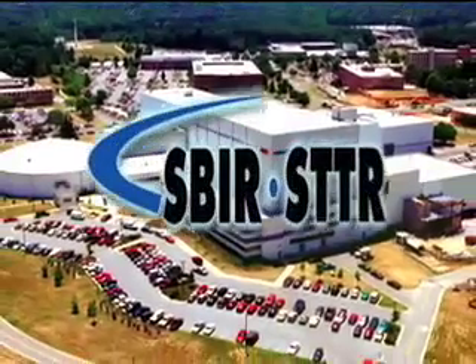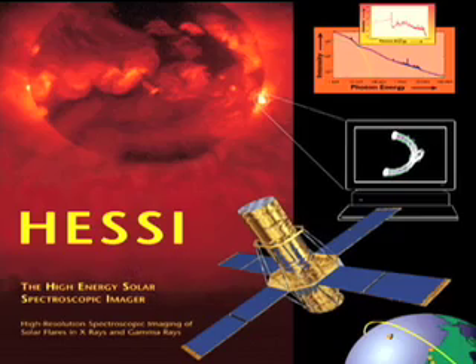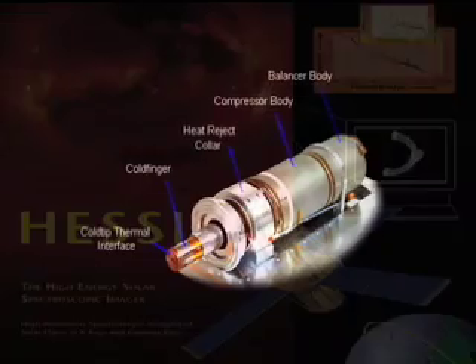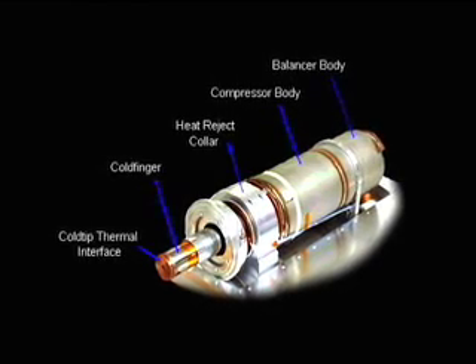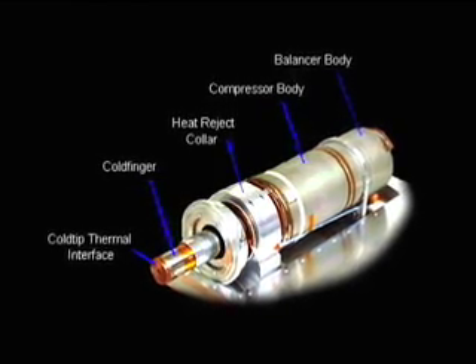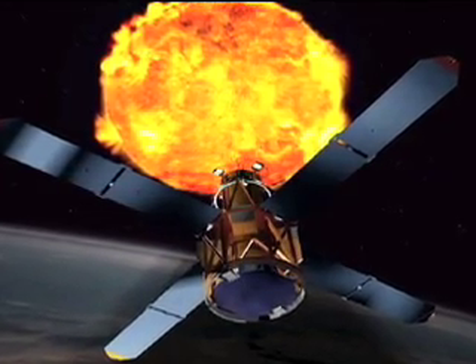Through an SBIR award from Goddard Space Flight Center, the firm developed the cryo coolers for NASA's RESSI satellite. The cryo coolers are based on the sterling engine technology and help to cool sensors on the satellite. Launched in 2002, the satellite is monitoring solar activity.